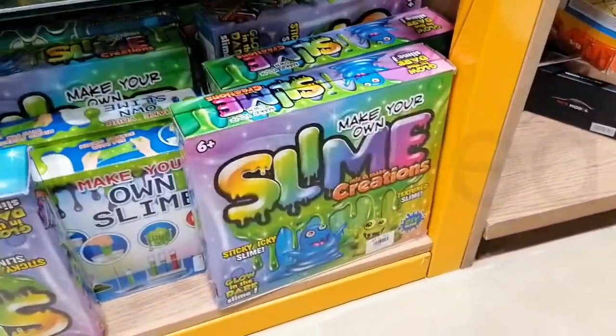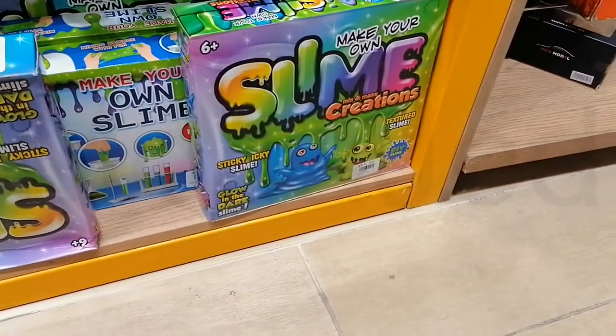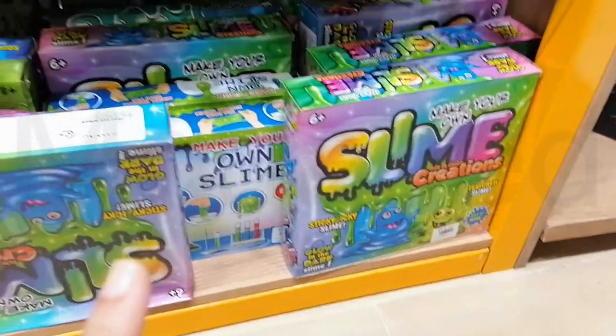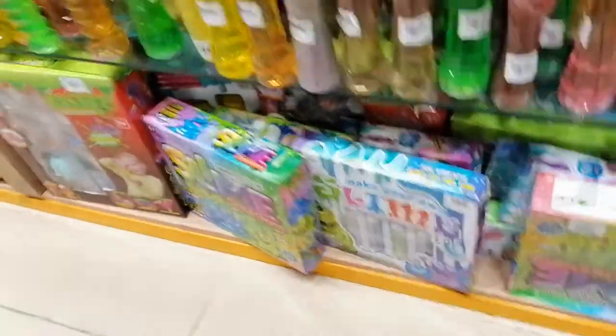They're also going to make you make your own — look what they have! They have make-your-own slime kits. This one is 1,525 rupees, they also have this one for 1,225 rupees, and they have this one — this is really cool — for 1,400 rupees.